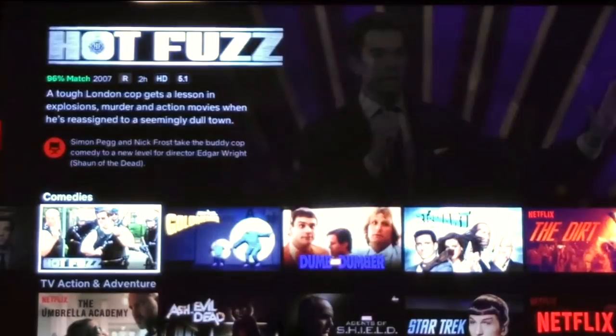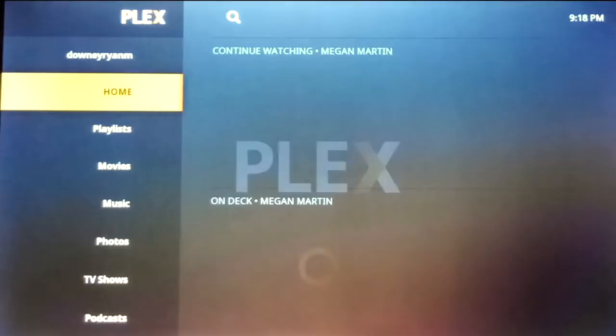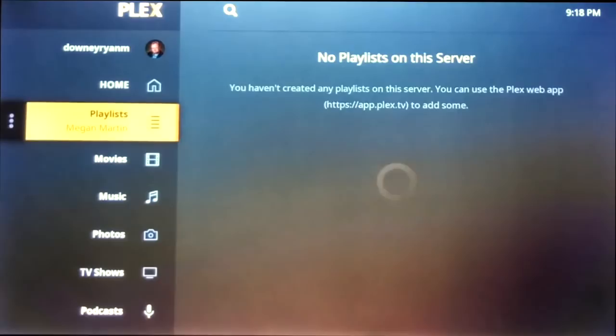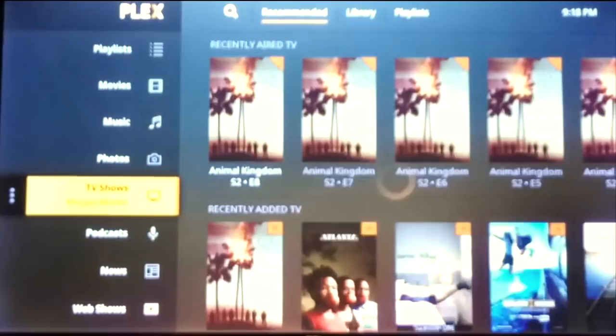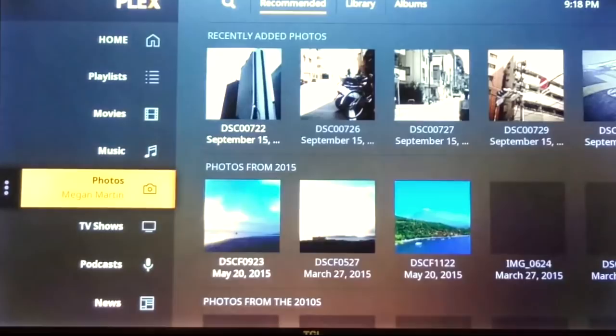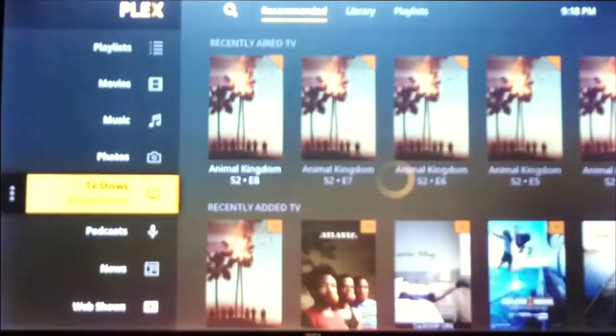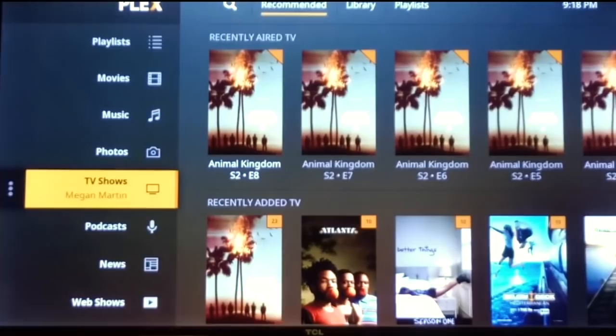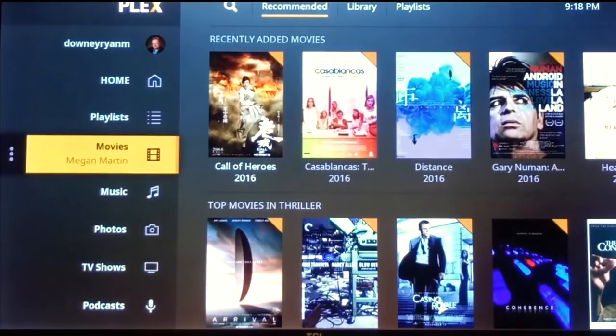Another recently updated app worth highlighting is Plex. The latest Plex update features a vertical menu on the left side. If you're unfamiliar, Plex is a media server program that lets you access your digital media — movies, TV shows, and music — plus some built-in content like a news feature and a podcast player. It's a great app that gives you control over what you're watching, when you're watching it, and lets you record and play things back.